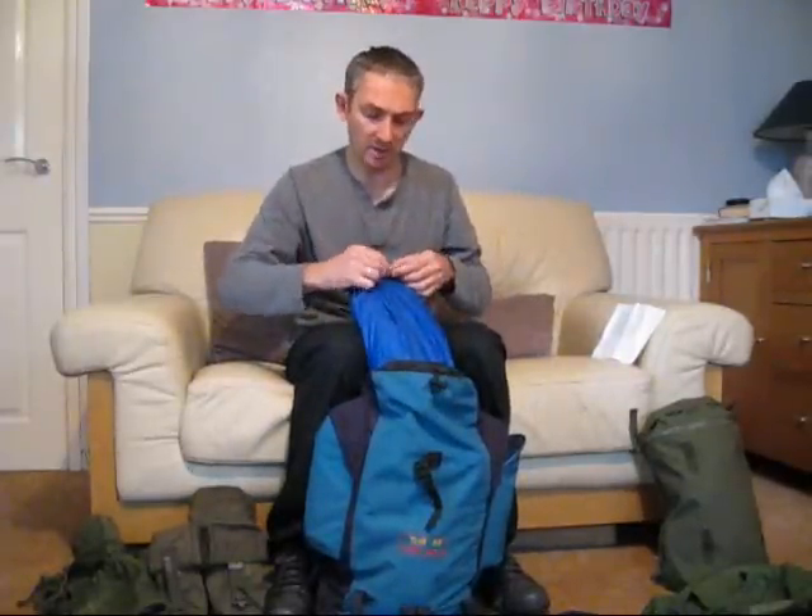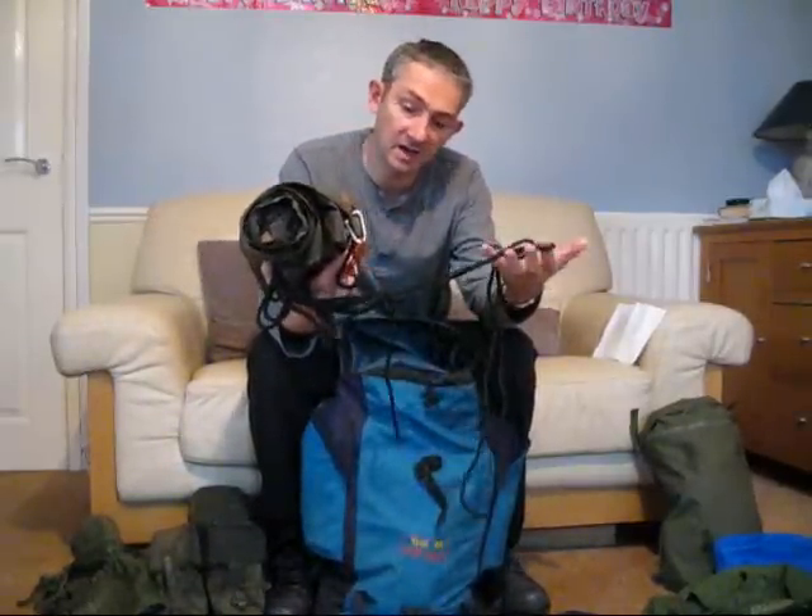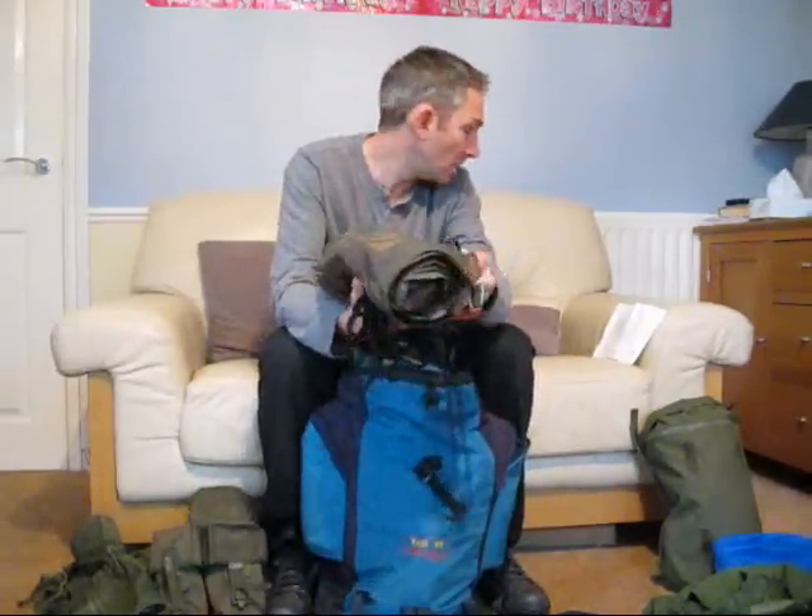Inside this dry bag — which I got as a present — I've got a British Army basher. Perfect condition. Brilliant basher — sorry, not poncho, basher. And I paid £14.99 for that, so I really splashed out on that one.